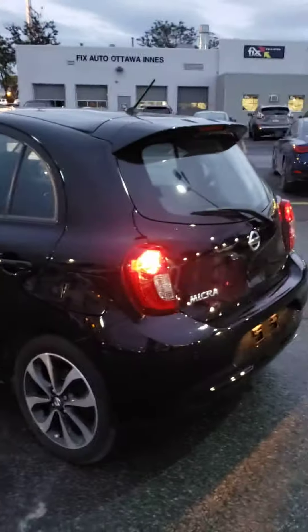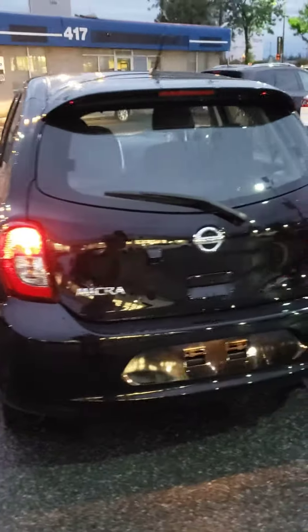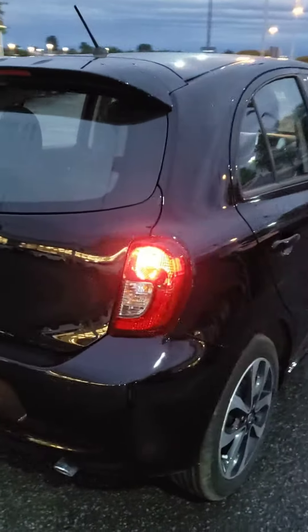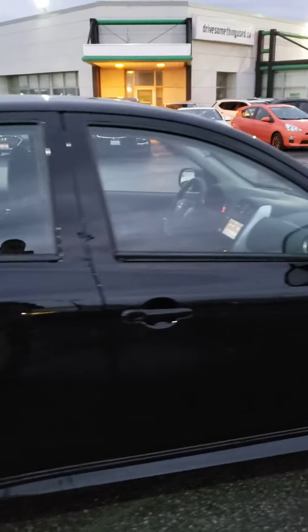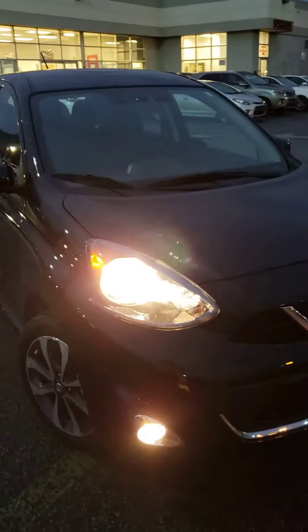Hello, this is Henok at 417 Nissan. I'm just gonna give you a quick walk around video of the 2019 Micra SR. As you can see it's black exterior and then you have the black cloth interior. Beautiful car.